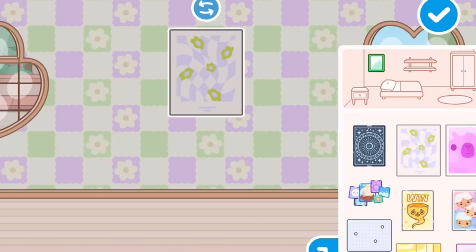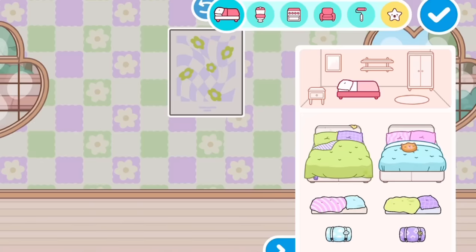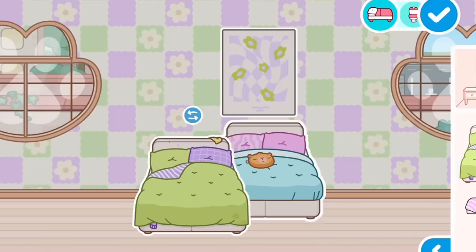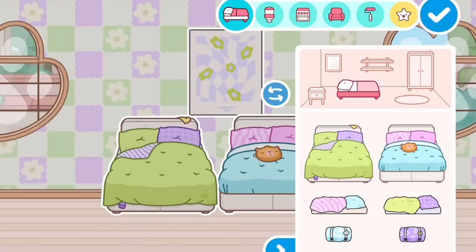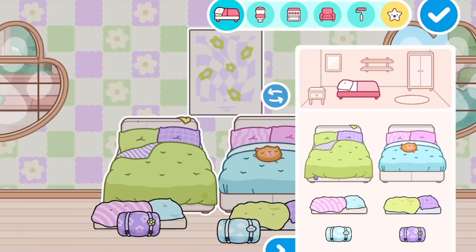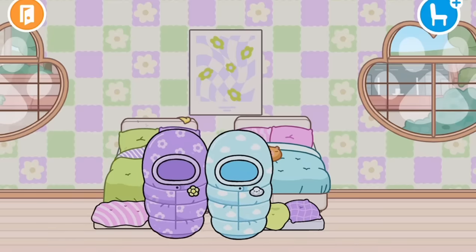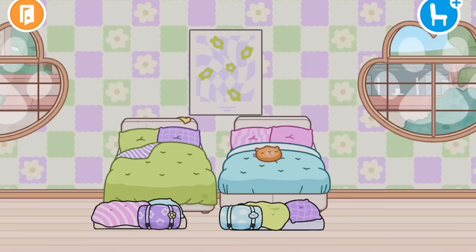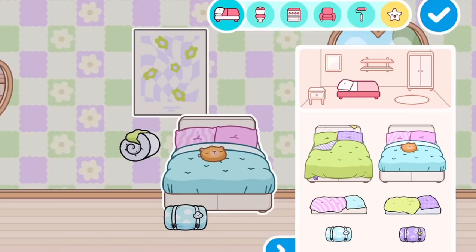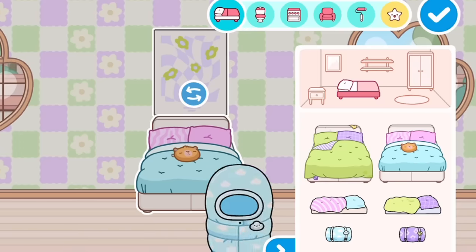Let's look at the new beds — oh, this is what I was really excited about! Look how cute this is. I'm just gonna put all the beds down so you guys can see them. And these little sleeping bags — these sleeping bags are also just so adorable. I really like the purple one, it's very very cute.